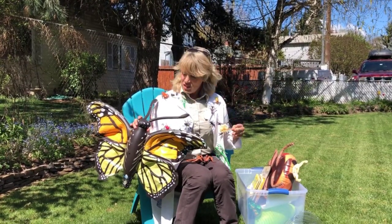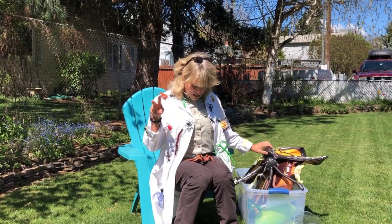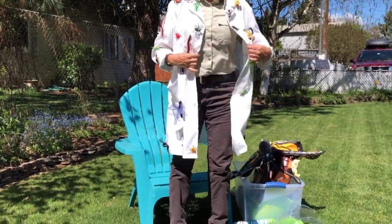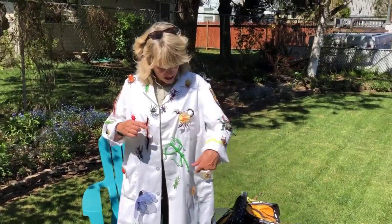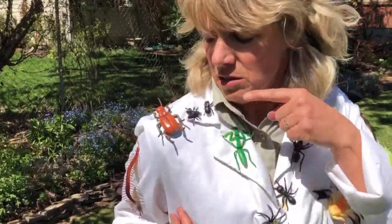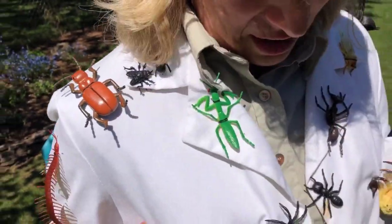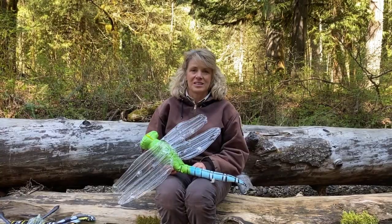So to review: three body parts, six legs, antennae, hard exoskeleton. Now we're going to look at the creatures on my jacket and you tell me if it's an insect or not. Let's start with this one — three body parts, six legs? Yes, that's an insect!